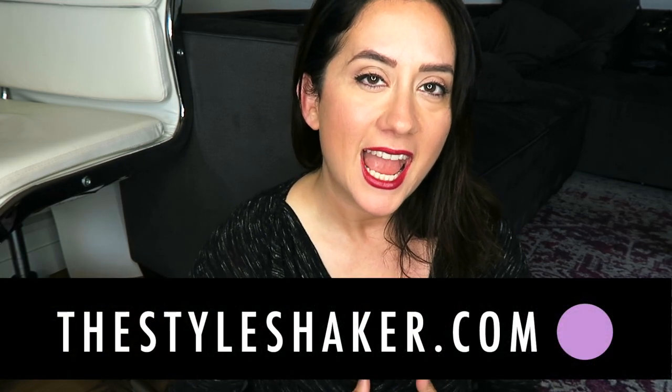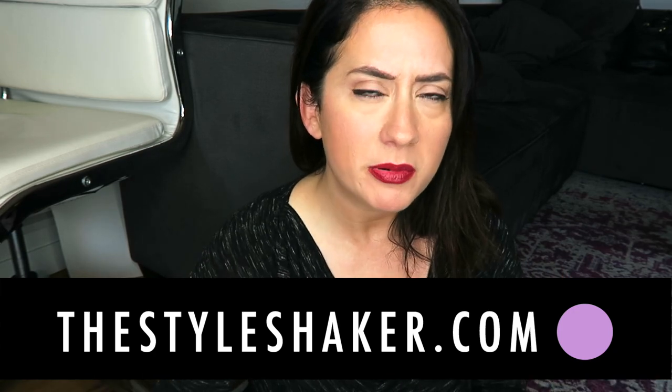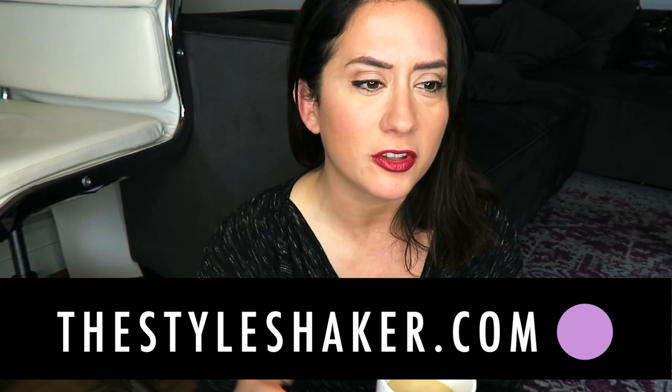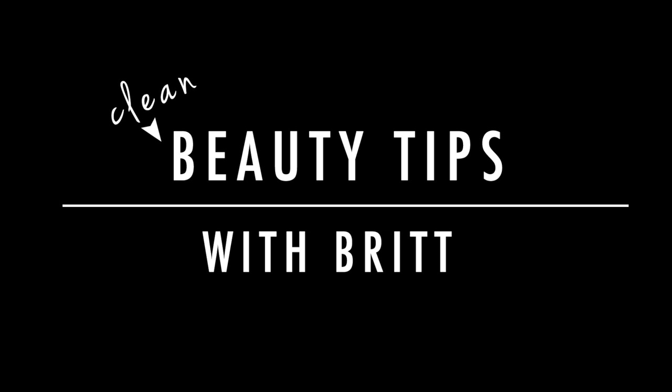Hey everybody, welcome back to the channel. I'm Brittany, creator of the Style Shaker, and I am back with another episode of Beauty Tips with Brit. So grab a cup of whatever you feel like drinking right now on your little break — maybe it's a coffee break like me, maybe you're in a carpool lane, maybe you're waiting for something else. Just take a little breather, settle in, and let's talk a little bit of clean beauty.